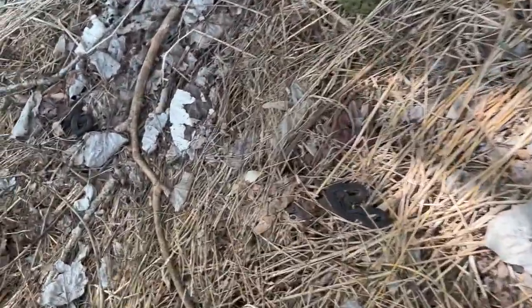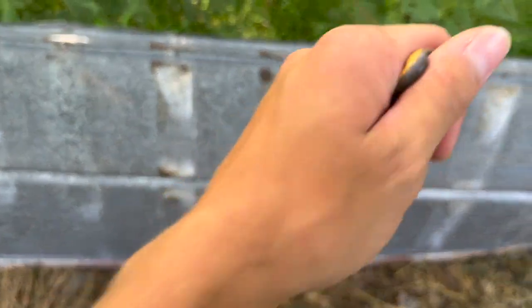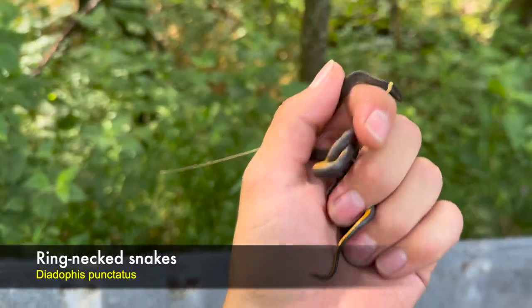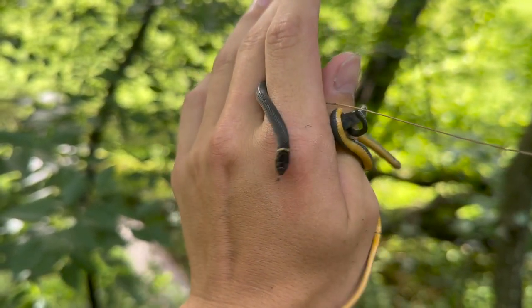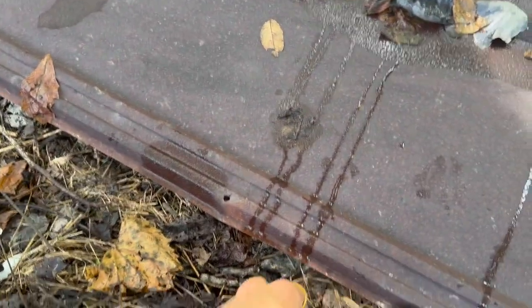Hey, look at that — two ring necks, one and two! I absolutely dropped that tin on my own arm but — awesome. First ring necks under my tin for the year, super duper cool. I'm just gonna get these guys back under their tin.